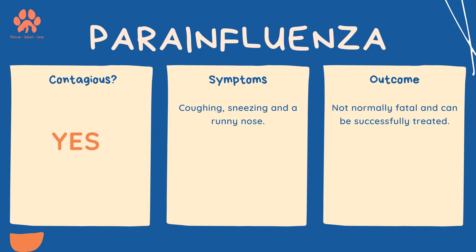Parainfluenza is similar to the flu in humans. This is a contagious disease but is not normally fatal. It can be successfully treated, and symptoms include coughing, sneezing, and a runny nose.